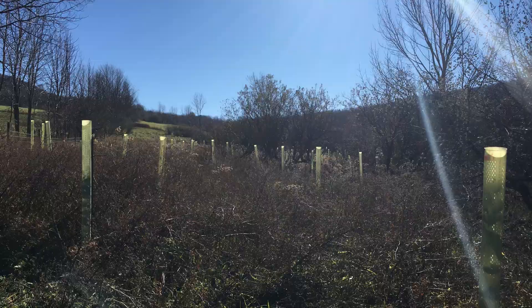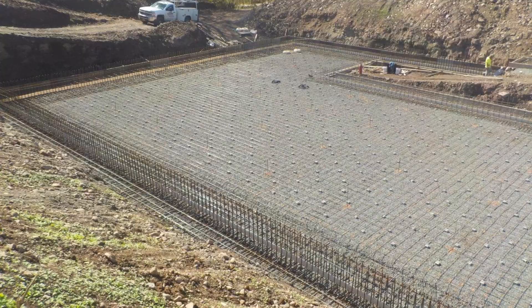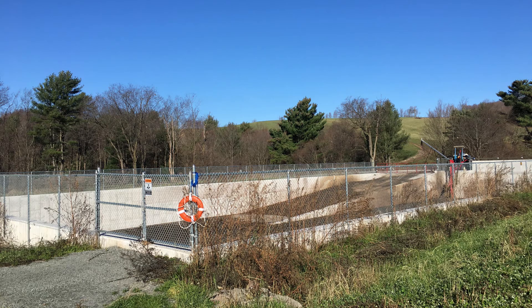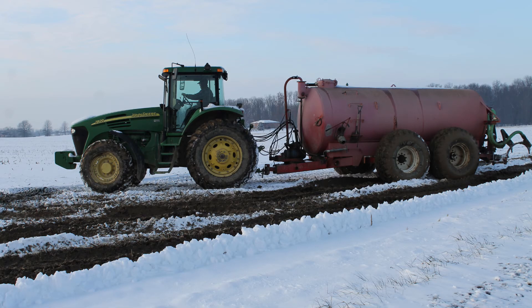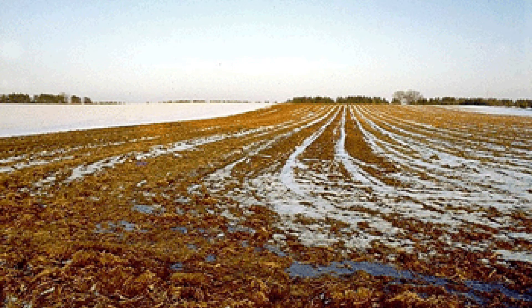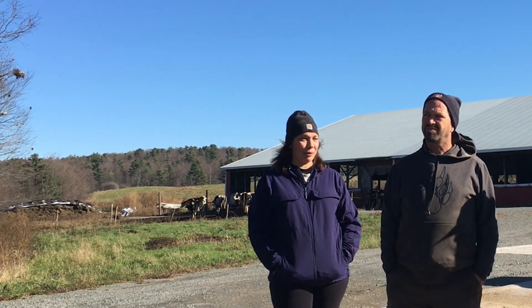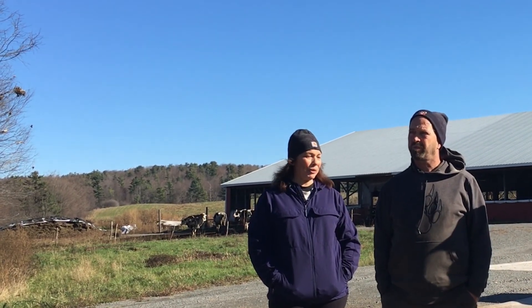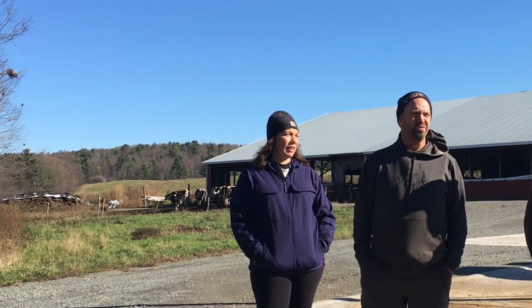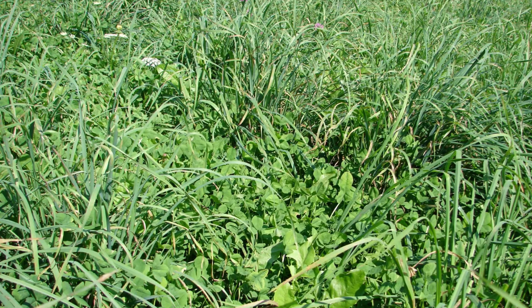In 2019, the Boests installed a new manure storage through a funding program with NRCS that the USC administers. This facility holds enough manure for the farm to winter over and has relieved the Boests from applying manure on their fields in the winter, when valuable nutrients can be lost. Chad was very excited — he got to spread right onto the fields, right when he wanted to, right when it was important. Putting the manure on just before early spring on the hay ground really brings on the first cut, instead of buying fertilizer.